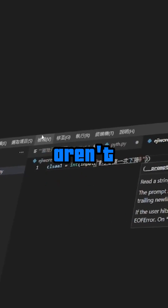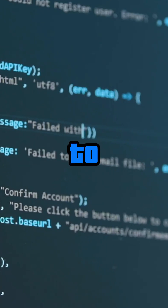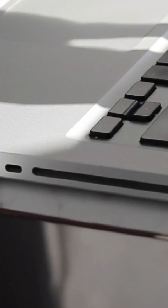First, close any programs you aren't using. The more stuff you have open, the more your computer has to work. Shut down browser tabs, apps, anything non-essential.